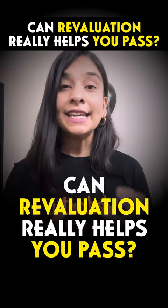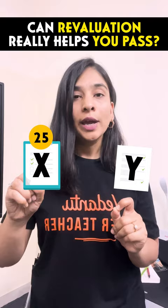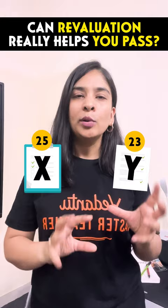There is a result of the 10th and 12th class. There are two students who know the passing percentage is 33%. They have 25 marks in one paper and 23 marks in another paper, and they were expecting that maybe 2-3 marks would increase from the evaluation.